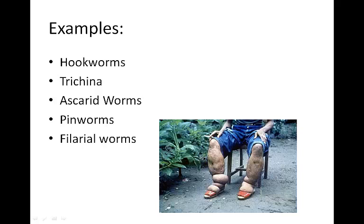Another type of filarial worm is the heartworm, which is common in dogs and cats in the United States and is also transmitted through mosquito bites.